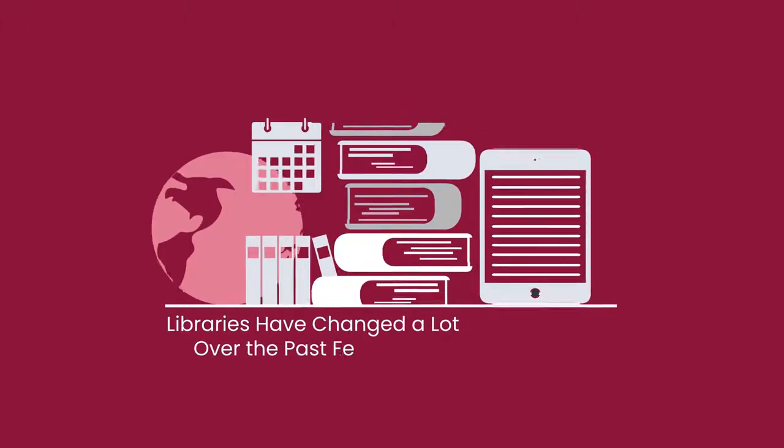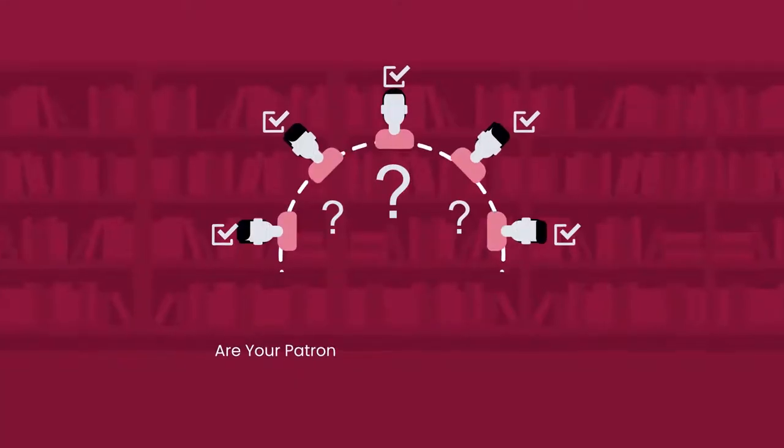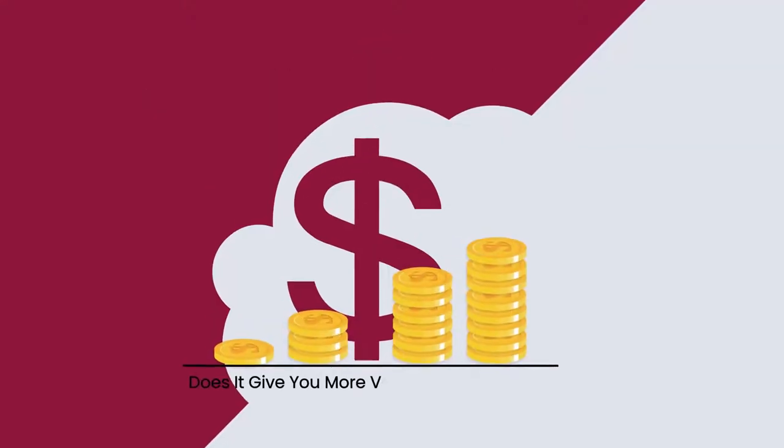Libraries have changed a lot over the past few years. Chances are, you're already using software to streamline your library. But is your existing software easy to use? Are your patrons happy with their experience? Are you happy with the service and support? Are you getting value for your money?